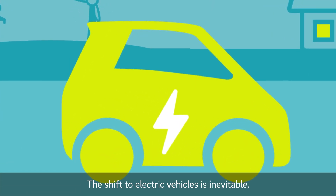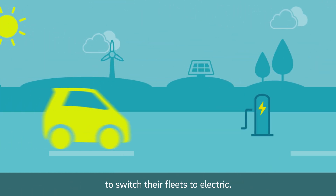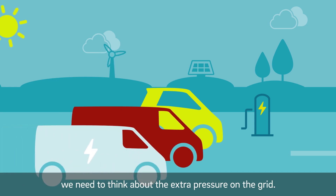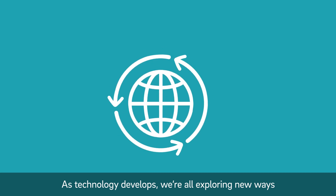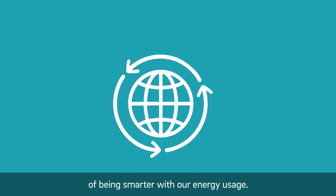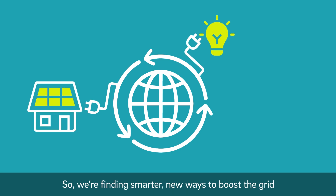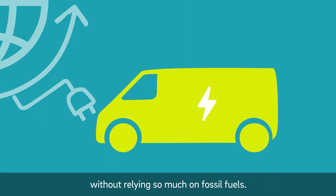The shift to electric vehicles is inevitable, meaning more and more businesses have started to switch their fleets to electric. This is fantastic news, but it does mean we need to think about the extra pressure on the grid. As technology develops, we're all exploring new ways of being smarter with our energy usage. Our connected world has more devices plugged in than ever before, so we're finding smarter, new ways to boost the grid without relying so much on fossil fuels.